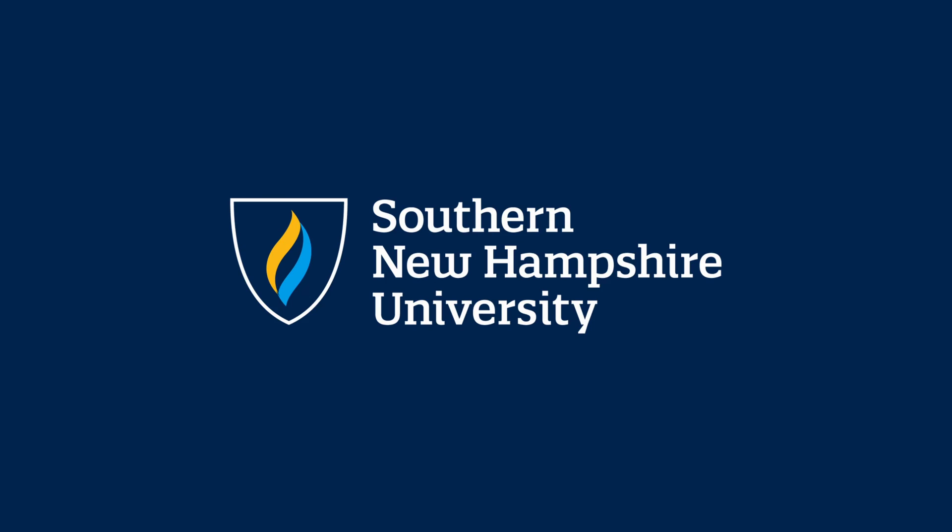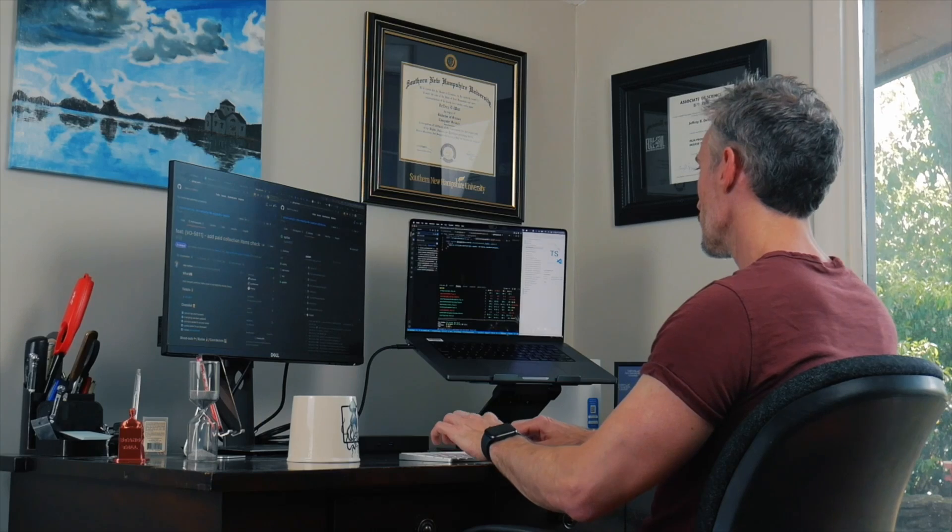Today I want to talk about something that could really jumpstart your career in technology. Our sponsor, Southern New Hampshire University, offers an amazing online computer science degree program. If you're interested in starting a career in computer science, SNHU is a great place to start. SNHU has one of the largest accredited non-profit online degree offerings in the country, and their computer science degree is designed to equip you with the skills needed for one of the nation's fastest growing fields.